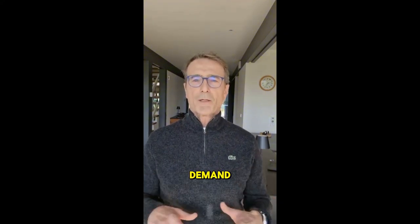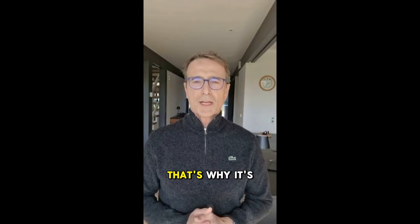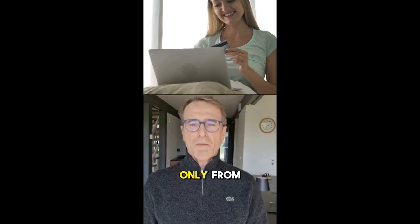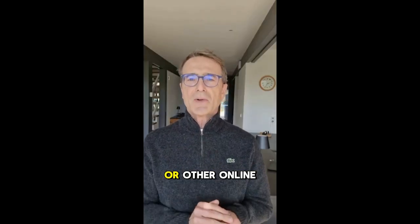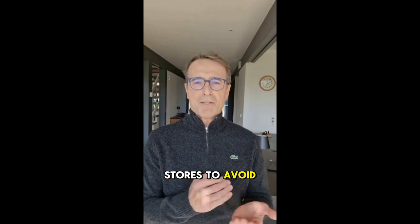Due to high demand, there are many counterfeit products out there. That's why it's crucial to buy only from the official website, which I'll link in the description below. Avoid purchasing from sites like Amazon or other online stores to avoid scams.